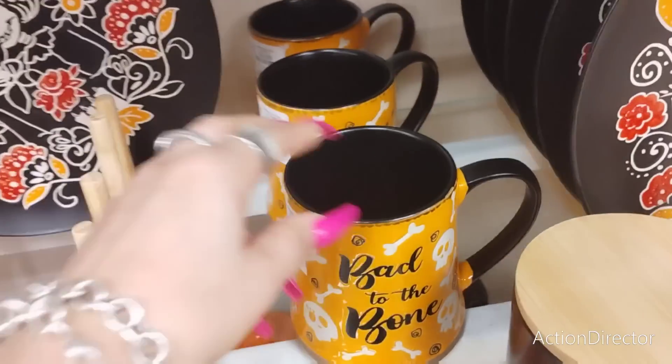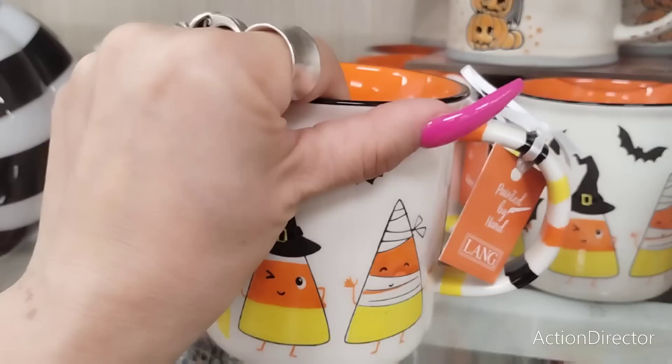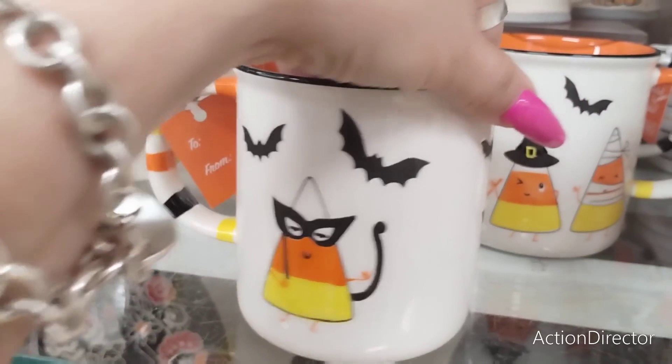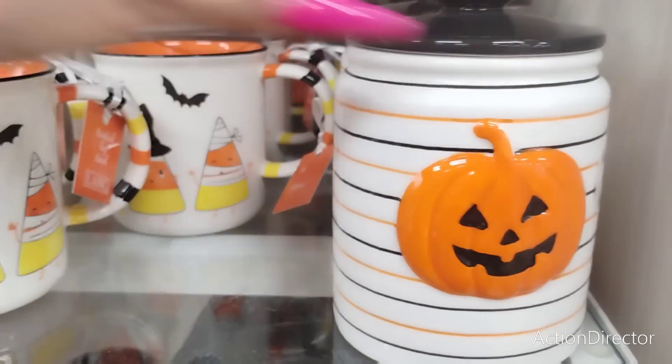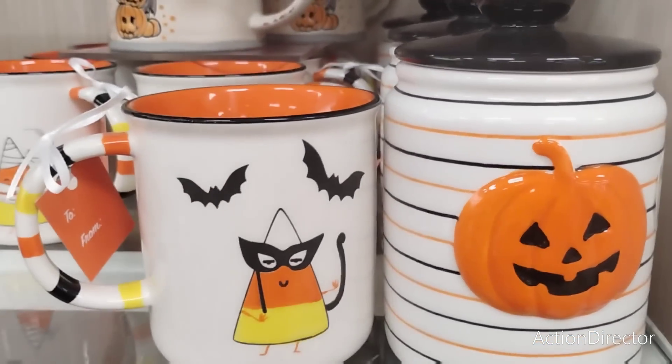This is the most mugs I've seen — look at it. I need this one, and this one — this is so me. Look at that handle, look at how cute that is.